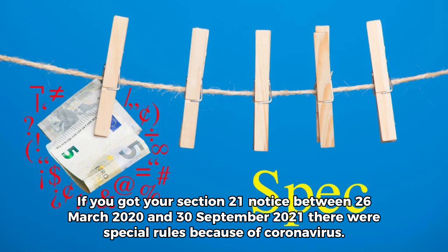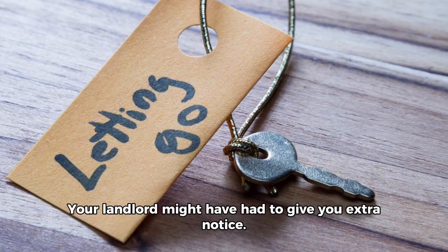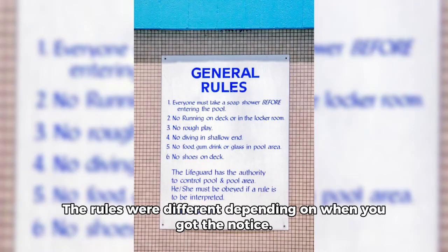If you got your Section 21 notice between the 26th of March 2020 and the 30th of September 2021, there were special rules because of coronavirus. Your landlord might have had to give you extra notice. The rules were different depending on when you got the notice.